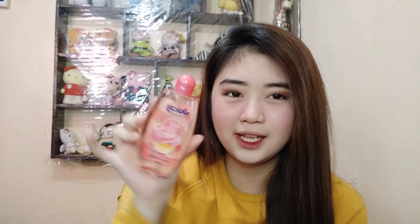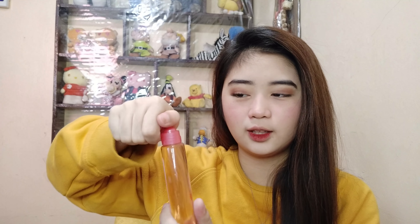Next one is yung Juicy Cologne. Bumili ako neto kasi nabangokan ako sa kanya. Bihira lang ako mag-cologne — more on perfume ako. Actually, may kinaibaban yun yung perfume and cologne. Sobrang bango kasi neto, grabe.